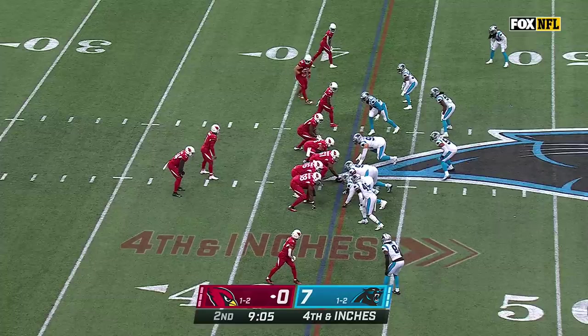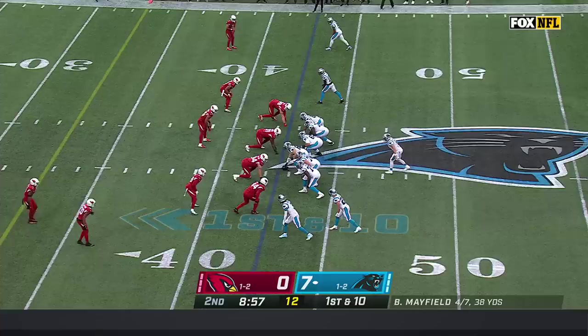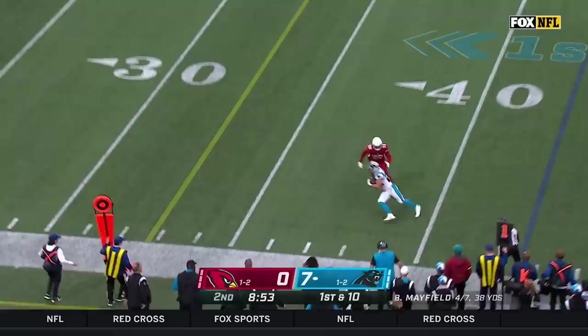Fourth and inches. Ball rolling back to the 20-yard line, picked up by Murray, and his pass is incomplete. They had their issues on the fourth down play, and now the Panthers take over in Arizona territory. Pass caught by McCaffrey.